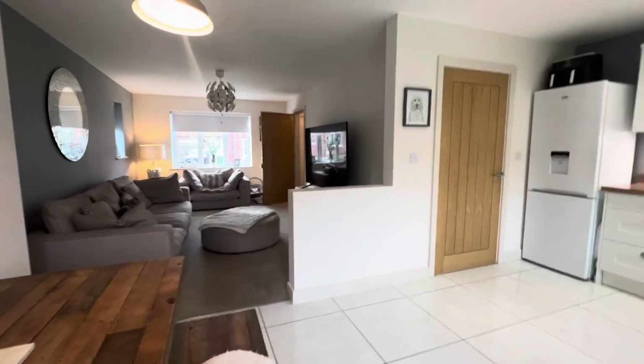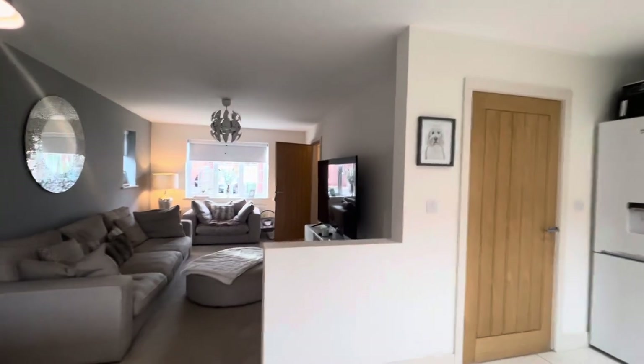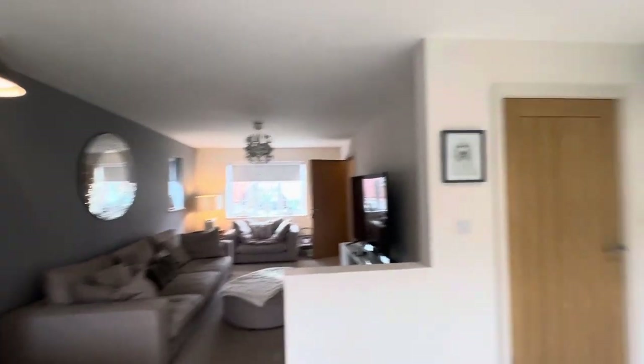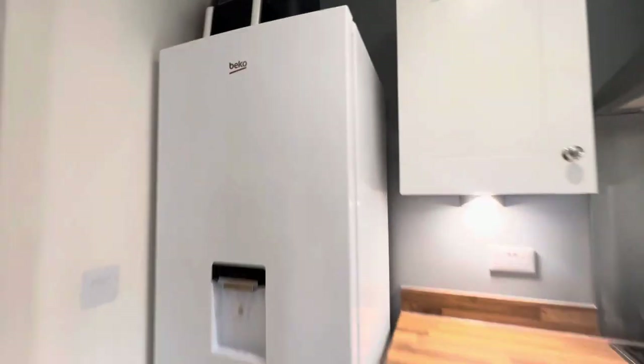Just stepping back inside the kitchen now, and through the rest of the house — this is the open plan L-shaped design, very smart, good for modern day living. Just nipping through the hallway again and heading upstairs.